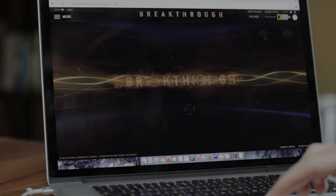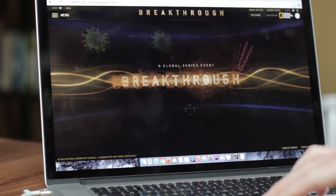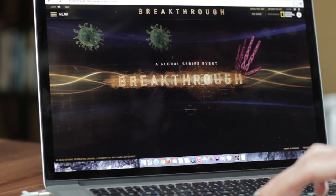However you choose to experience Breakthrough, a wealth of content is waiting to be discovered. The main episode hub provides a quick overview of the six episode topics.